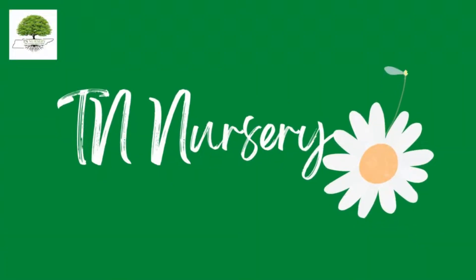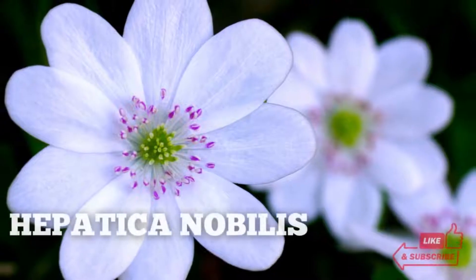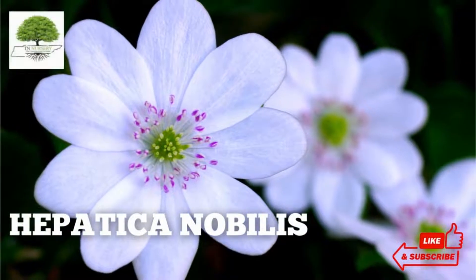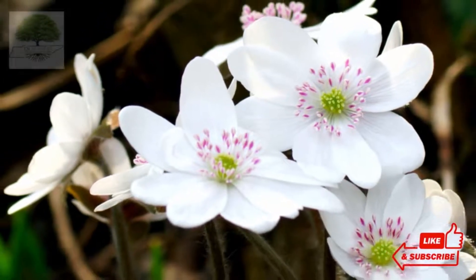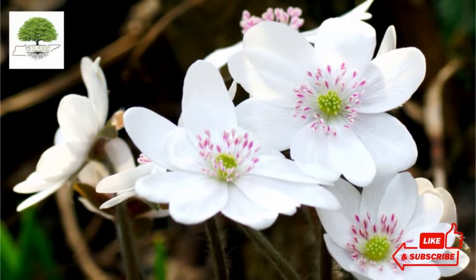Welcome to TN Nursery YouTube channel. Today, let's talk about Hepatica nobilis. Hepatica nobilis, locally known as the liverwort or liverleaf plant, is one of the native plants in eastern North America.